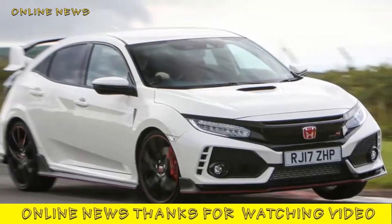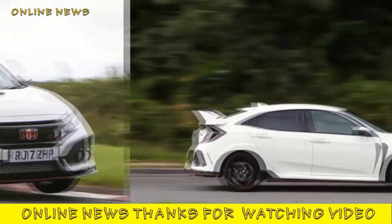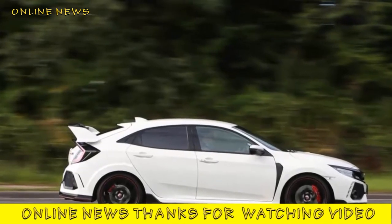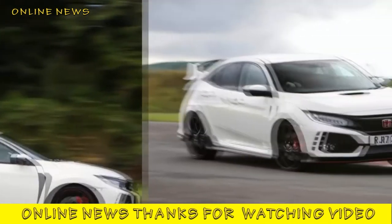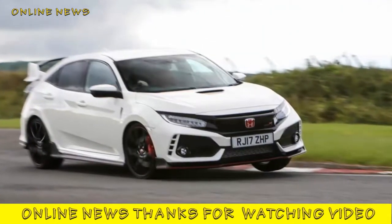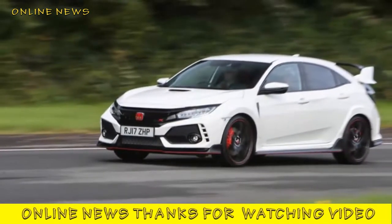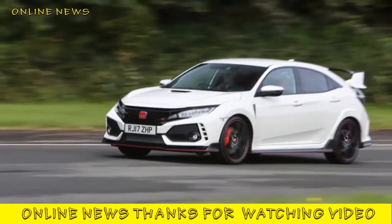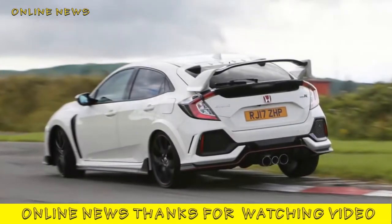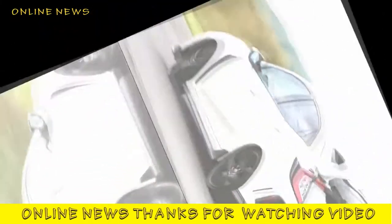Honda Civic Type R GT UK 2017 review: broader, better, more mature. The Honda Civic Type R works well on UK roads but still doesn't offer the fun factor of rivals. The fifth-generation Type R, in its glowering, angrily blistered form, has landed faster, stronger, more powerful and more advanced than any of its forebears. The British-built hot Honda Civic has now begun rolling off its production line in serious numbers, but has its big moment finally come?